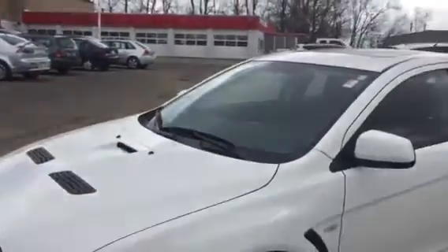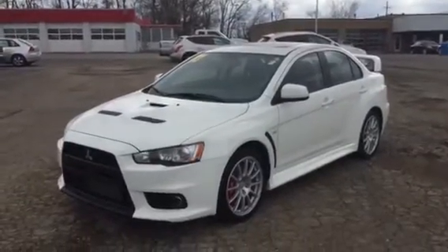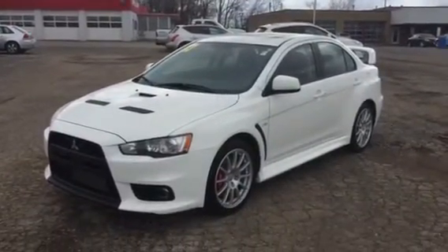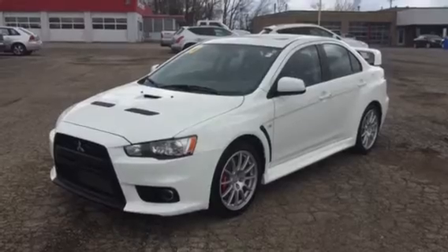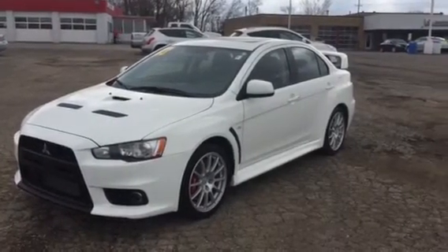This is AJ over here at Max Madsen Mitsubishi in Downers Grove, Illinois, 2424 West Ogden. You can contact me at 630-960-5040 and ask for AJ. Thank you and have a great day. Goodbye.